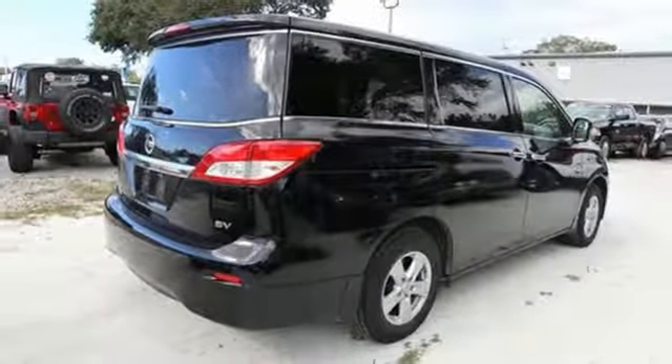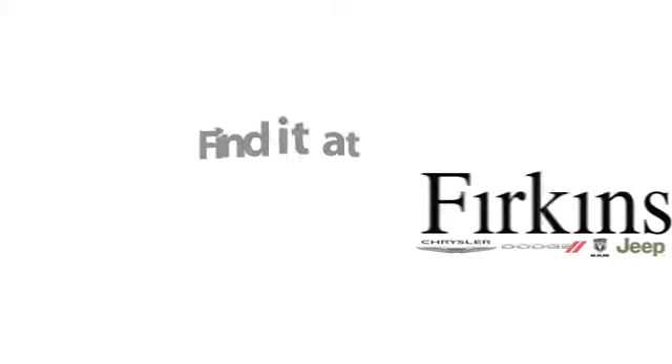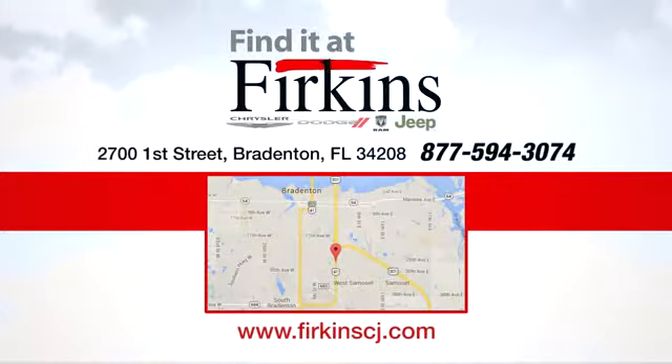Stop in for a test drive and make it yours today. Find it at Furkins. Come see us today. We're located between the Red Barn Flea Market and the DeSoto Mall on First Street.